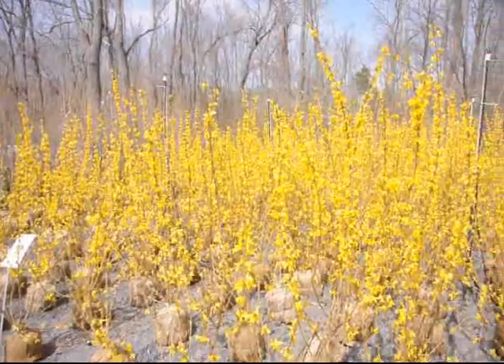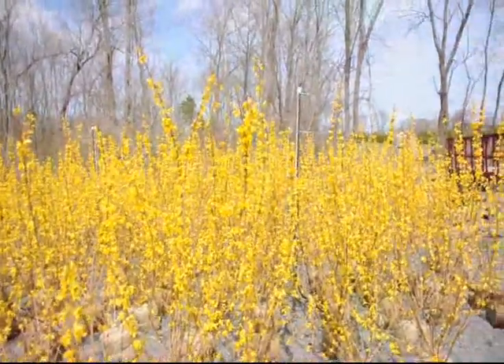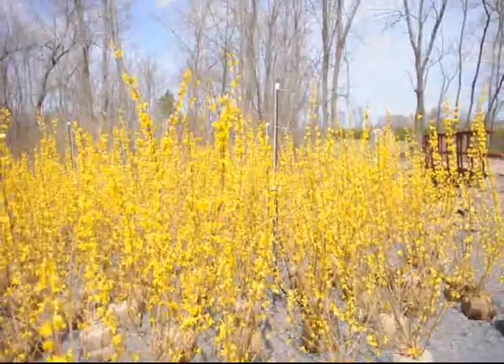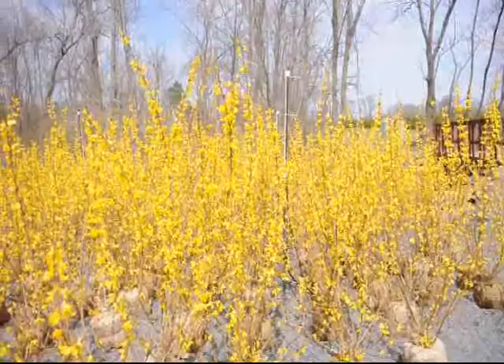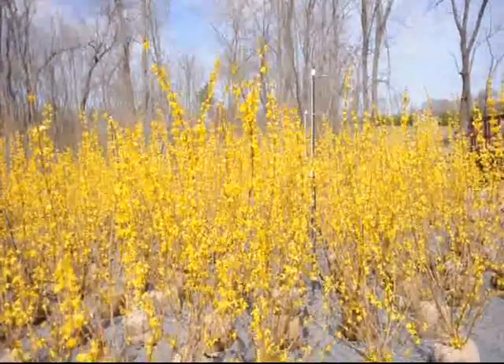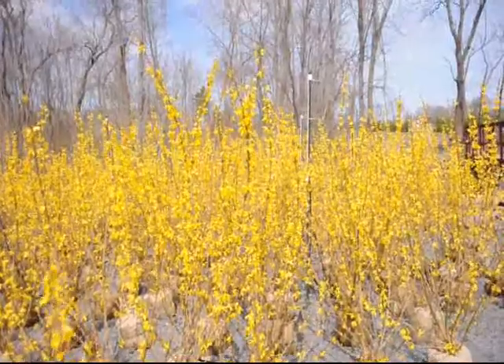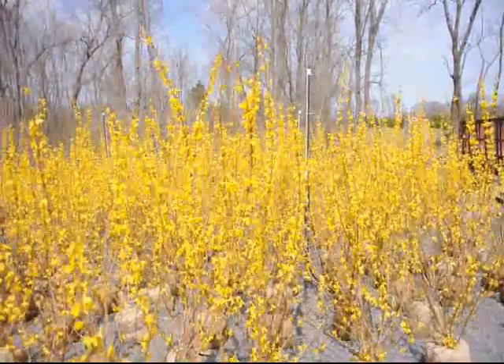These are our four to five foot forsythia here at Highland Hill Farm on Route 313 in Fountainville. We're approximately one and a half miles west of Doylestown on Route 313. We sell a lot of forsythia and other kinds of trees and shrubs that are very easy for you to deliver and plant to your location, or we can do it for you.